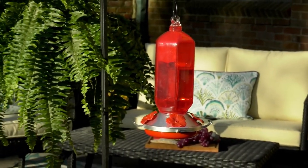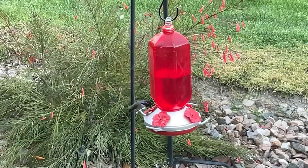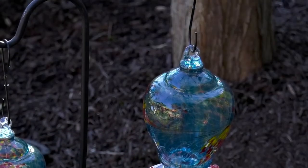There it is — it looks kind of like a fire hydrant to me. Again, it's glass. These are all blown glass and look at that baby feeding, eating that nectar. I am the Italian mama and we do love to feed everybody.